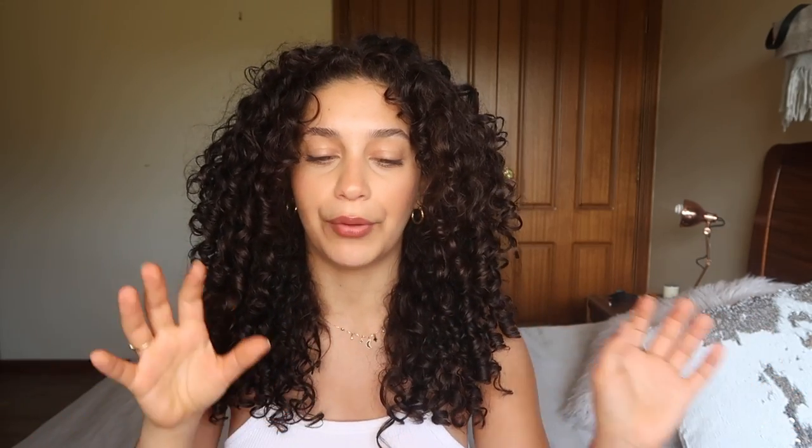Going forward, I'm going to focus on using a clarifying shampoo, a moisturizing conditioner that doesn't necessarily have protein in it, and for my styling cream I'll make sure it has protein — I like the Bondi Boost one or the Shea Moisture one. Using protein in just that one leave-in cream will be enough protein for my hair to maintain balance. Then I'll use a hydrating mousse or gel. For low porosity hair, make sure one of your wash day products has protein, but I wouldn't do more than one or two products with protein.